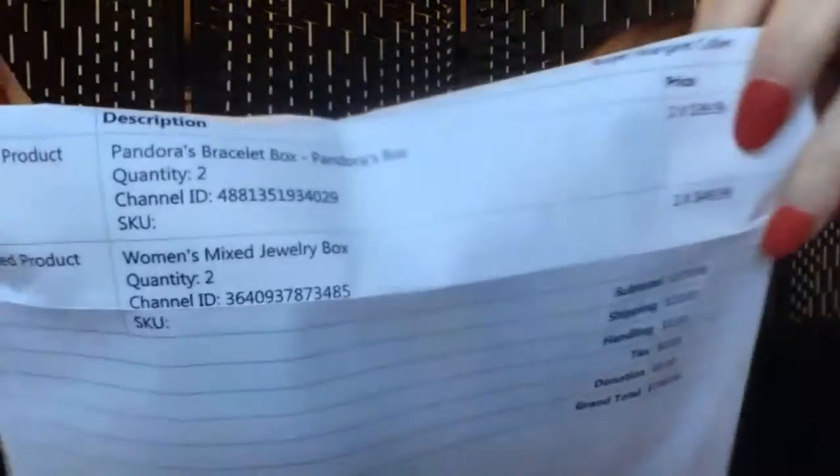Hello everybody, it is Margaret, welcome to my channel Texas Gal Treasures. In today's video I have not a Goodwill premium blue box — I only realized that after the last video because I had never done one before. They're 50 bucks, $49.99, supposed to have like 12 to 15 pieces of jewelry. As I said, I'd never gotten them before.